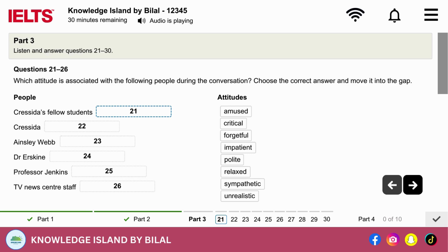Well, Cressida, that was an interesting presentation you gave yesterday on your placement at the TV News Centre. Thank you, Dr Erskine. I did work hard on it. Yes, and you did entertain the class. They enjoyed your humour. But you informed them too. But I felt there was a bit of a backstory — something you weren't telling us. So how was it really?